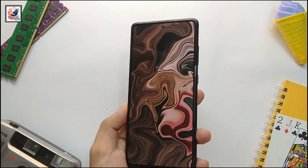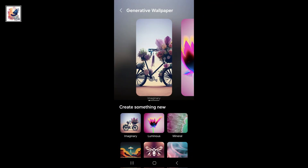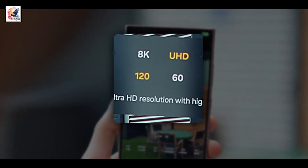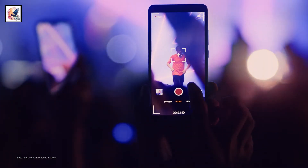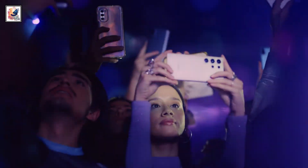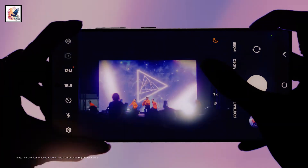On the S24 series you can also create your own exclusive wallpaper using AI, and record 4K 120fps slow-motion video. The S24 Ultra for night videography is a game changer, thanks to a big 50 megapixel camera sensor with upgraded AI.